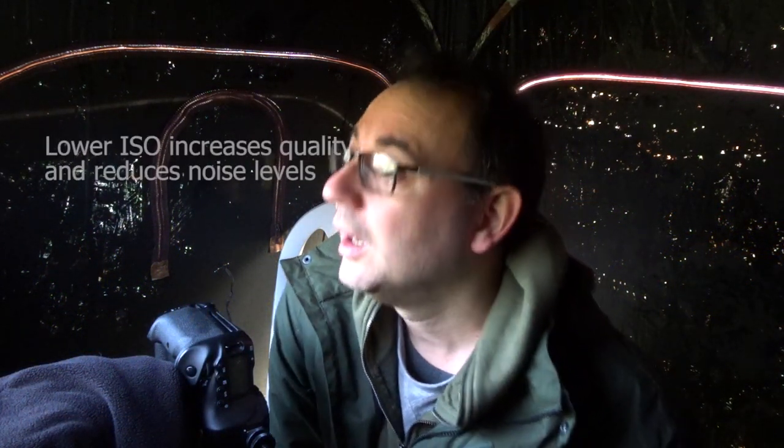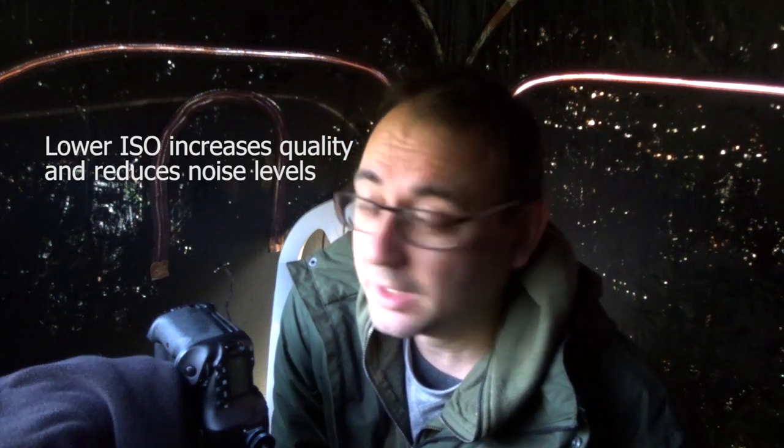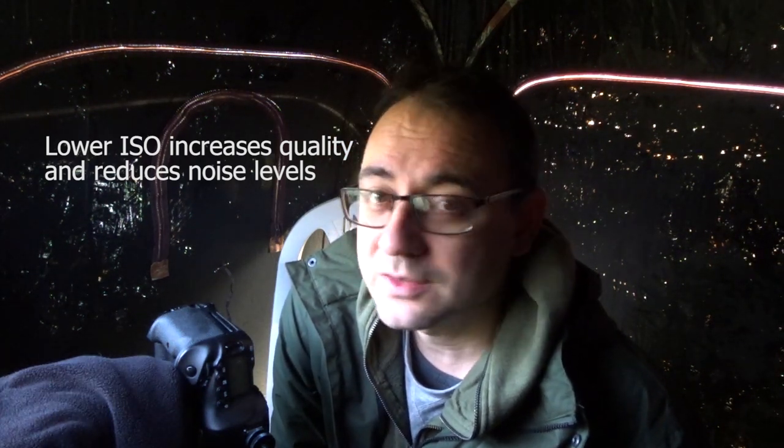The sun's breaking through so I've been able to drop the ISO. I'm sticking around 1/1000th just to keep the shutter a bit higher, because the head moves so much you need a fairly fast shutter speed. You can do it with slower shutter speeds but it just takes a lot better technique.